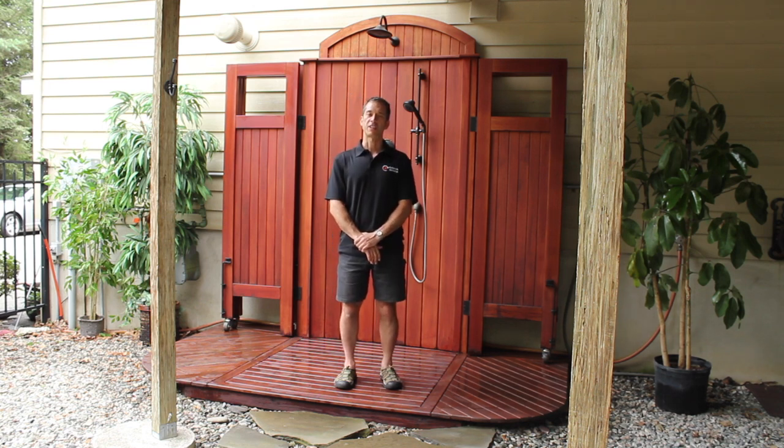Because the outdoor shower market lacked refined aesthetics and versatility, I decided to take matters into my own hands and design the world's only luxury transforming outdoor shower and changing room.